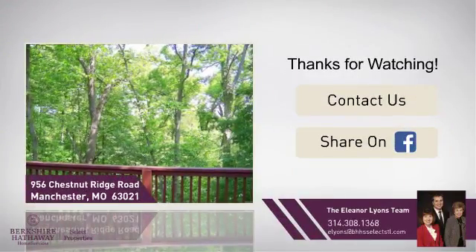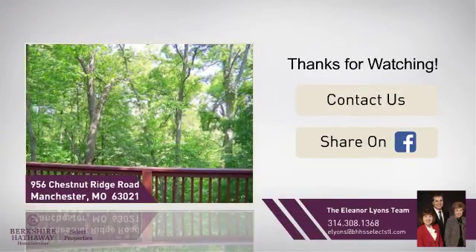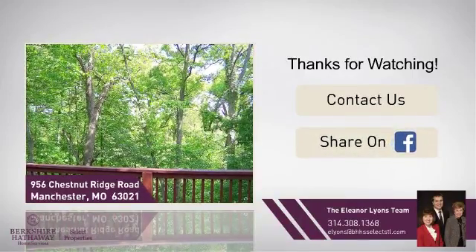If you'd like to learn more, we'd love to hear from you. Just click here to contact us for more information, or share this property with your friends.